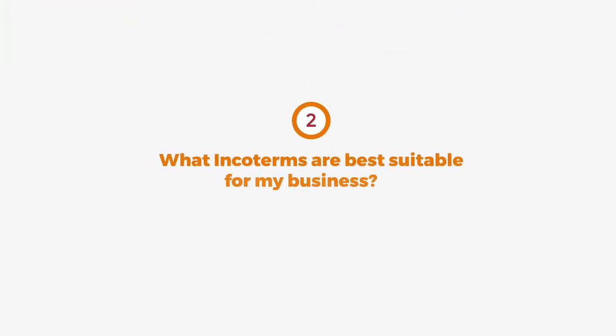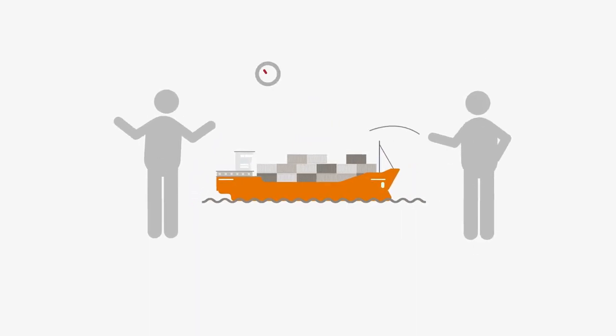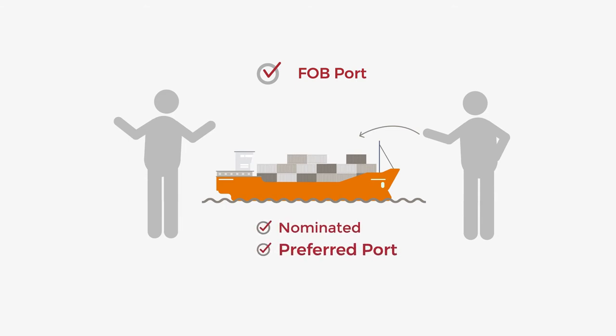Number two: what Incoterms are best suitable for my business? From China, we recommend you use FOB port. This means the seller delivers the goods already cleared for export and loaded on the vessel nominated by the buyer at the preferred port of shipment, reducing risk, and the buyer bears all costs from there on.